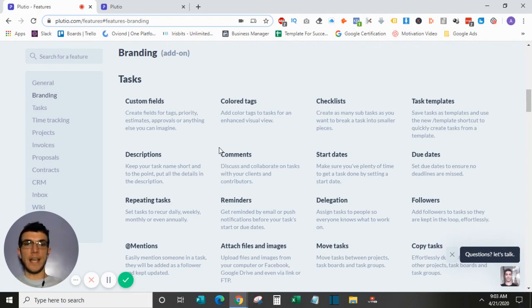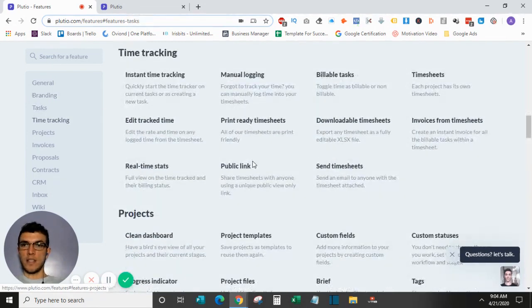In terms of actual task management, it allows for custom fields, colored tags, checklists, and several templates for tasks. You can save tasks as templates, add descriptions and comments — all your standard stuff. It also hooks up to your calendar: when you create a new task and set a start and end date, it will appear on your calendar automatically in the dashboard.